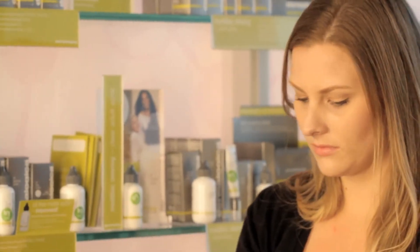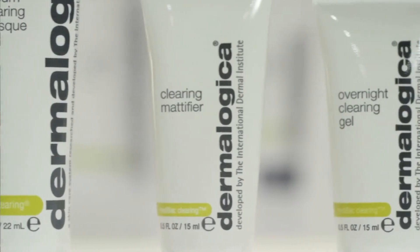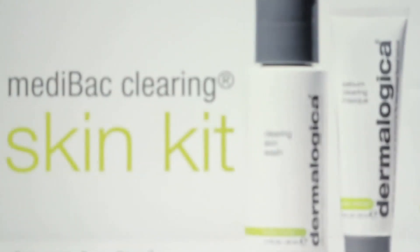When you get a breakout and you might just use one product to treat that breakout, you're really not addressing the complicated process that is going to cause future breakouts. A system like Medibac Clearing System addresses the entire process, and at Dermalogica we know how to do that.